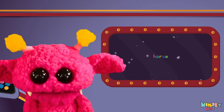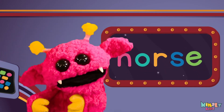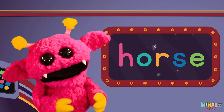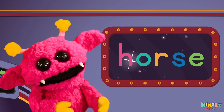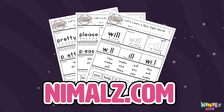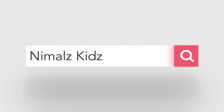Sight words are what I need to learn how to write and read. Sight words make me smart when I know them all by heart. We just learned the sight word horse! Download the sight word worksheet from nimbles.com. That was fun! Search for Nimbles Kids on YouTube, make sure to click the subscribe button, and come back soon!